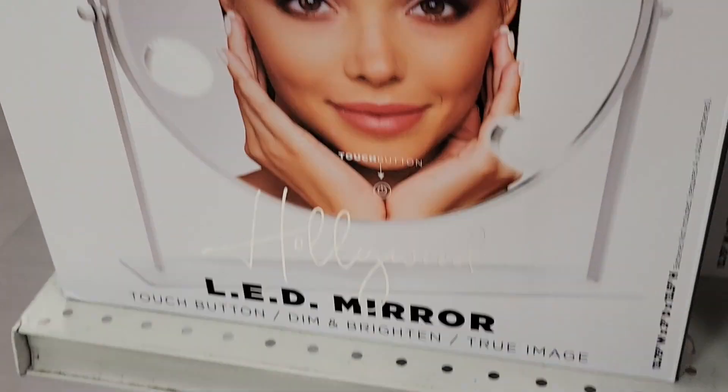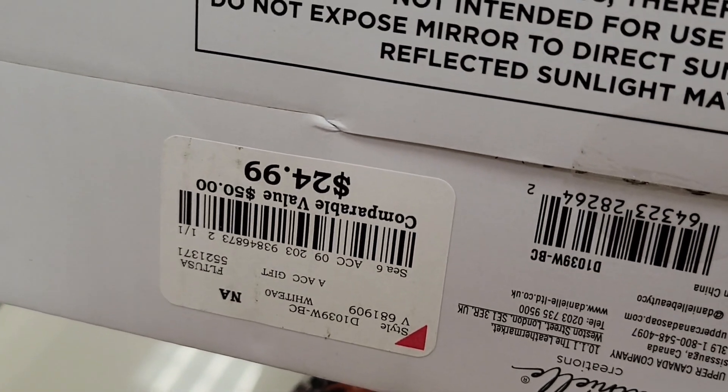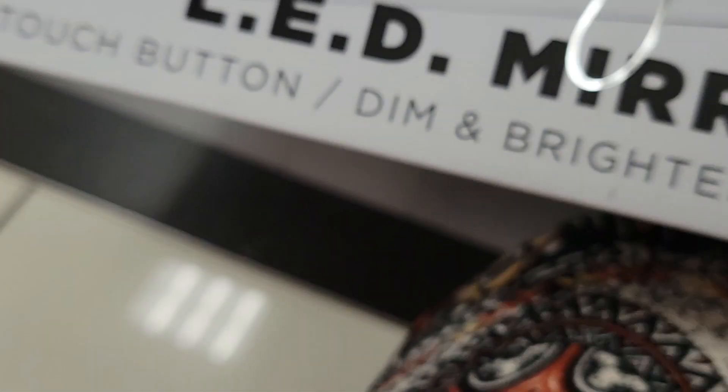I found this Danielle Creations LD Mirror X5 for $24.99.